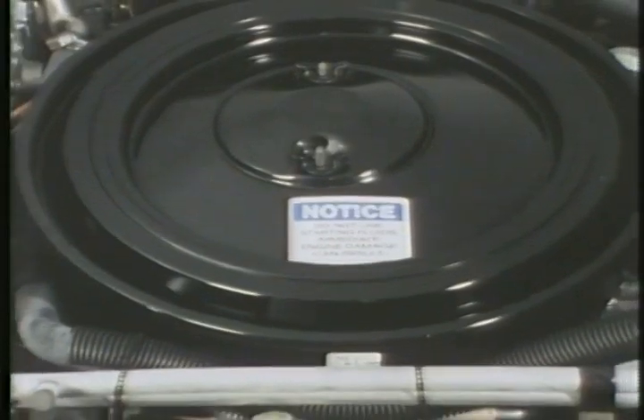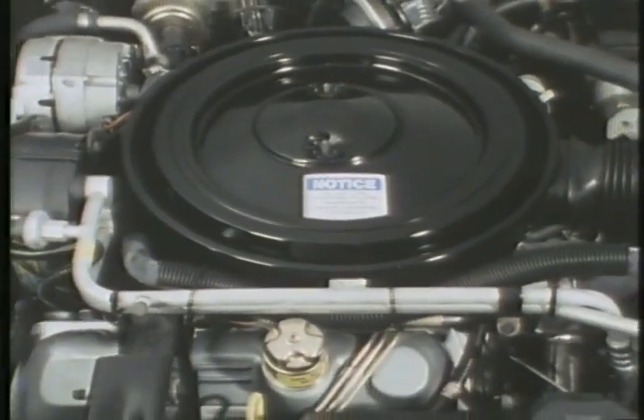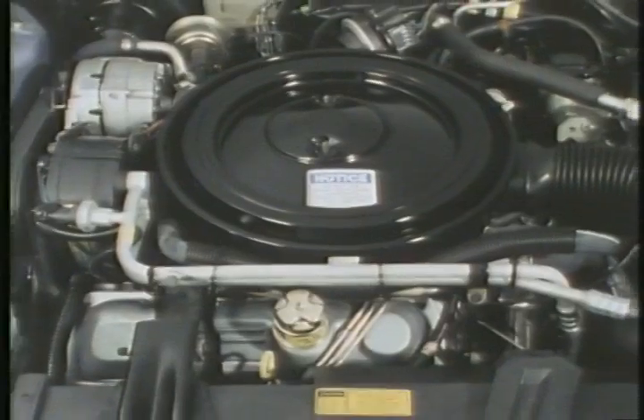You really need to keep the optional V6 diesel in mind when you're qualifying your customers. It's economical, reliable, and a good performer — it's really a super engine for this car. Check the diesel segment of this disc for full details on the kind of success we've had with this engine and what you can tell your customers about it.